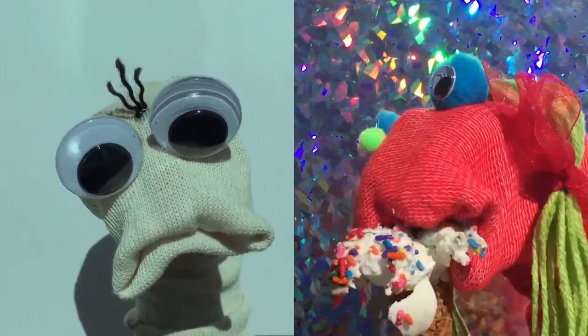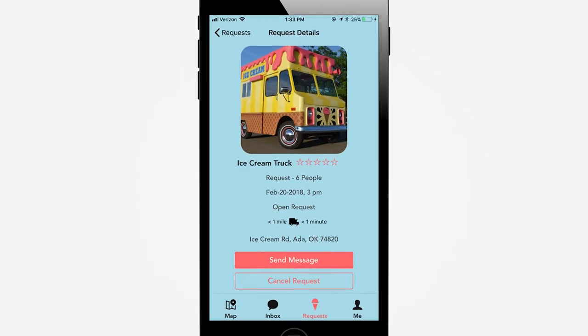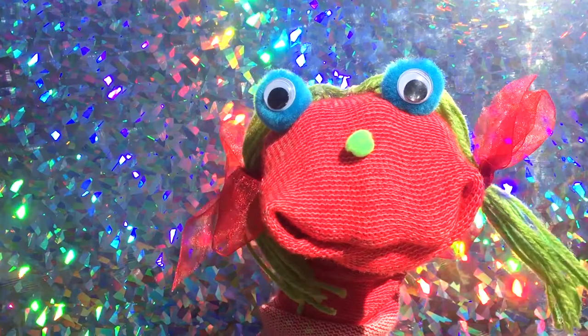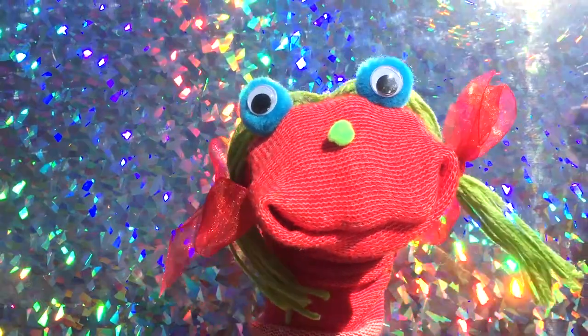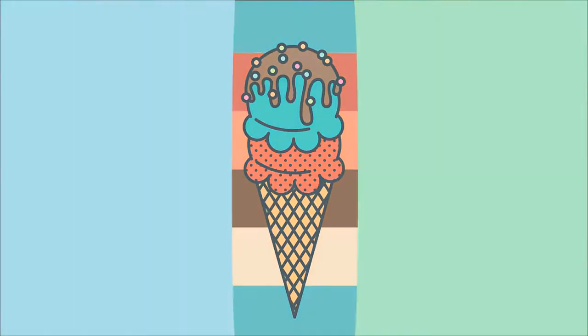Asegúrate de que tus clientes estén contentos con la aplicación Ice Cream Please para que te encuentren y solicite visitas para entregas y fiestas. La aplicación es gratuita para tus clientes y solo una suscripción de un dólar por mes después de un mes gratis.